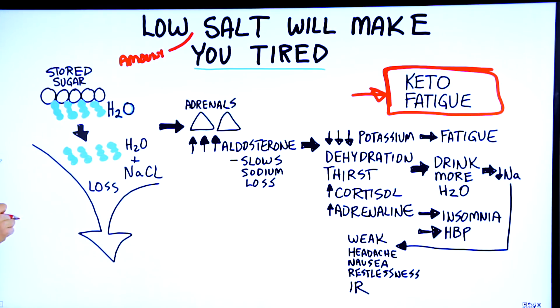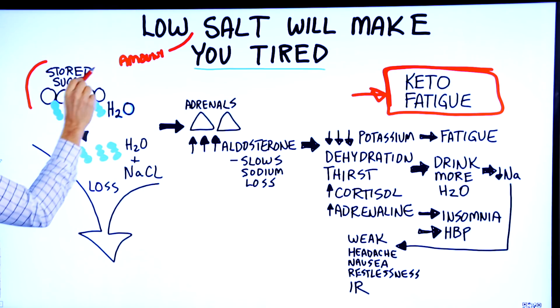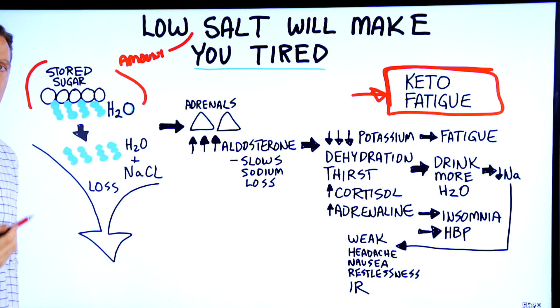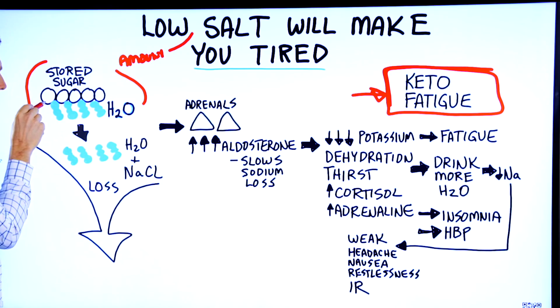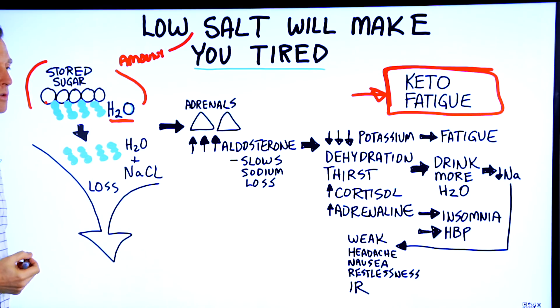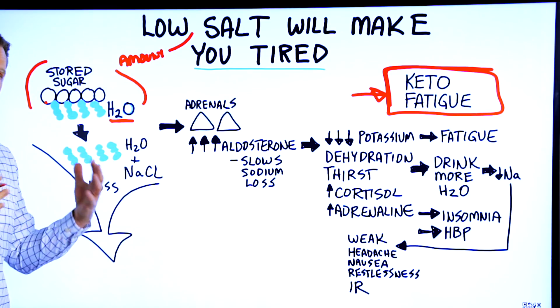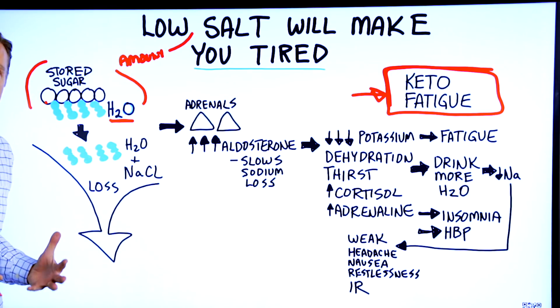Here's an average person before keto. They're holding on a lot of stored sugar, called glycogen. For every gram of glucose that is stored, they store three grams of fluid or water. So when you store glucose, you are holding on to a tremendous amount of water — like three times as much. You're a fluid-filled sponge.